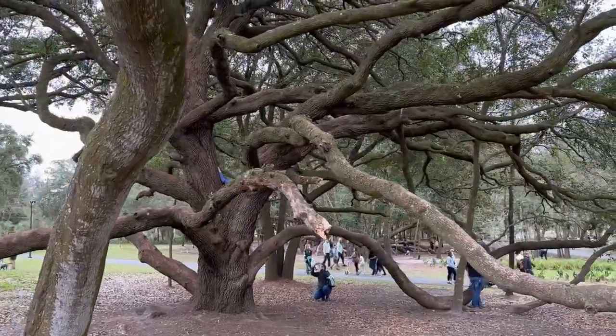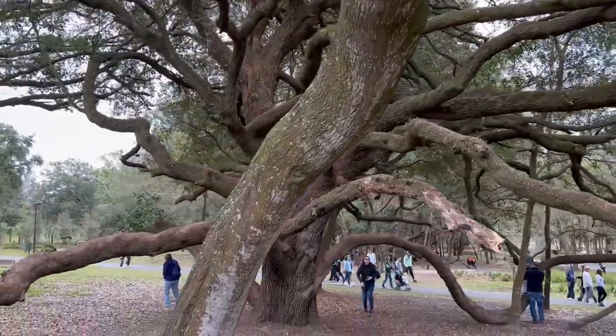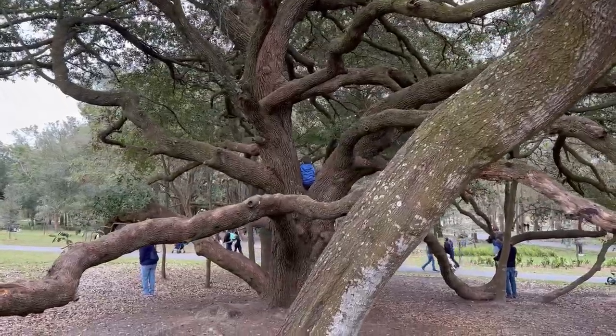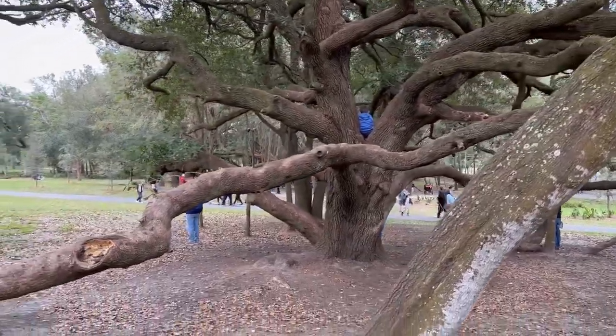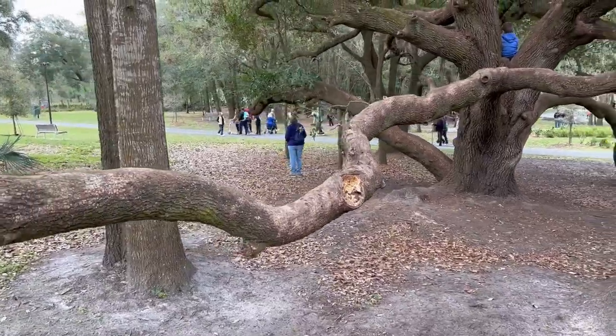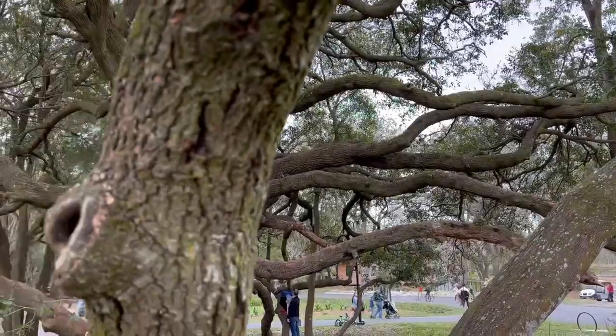This is rare — it's not something you're going to see everywhere you go. This is one of the most amazing trees I've ever seen.